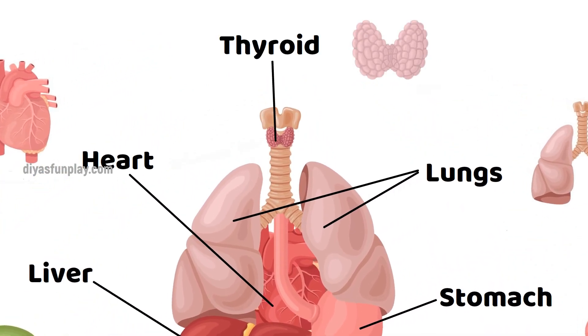Thyroid. The thyroid gland plays a major role in the metabolism, growth and development of the human body.